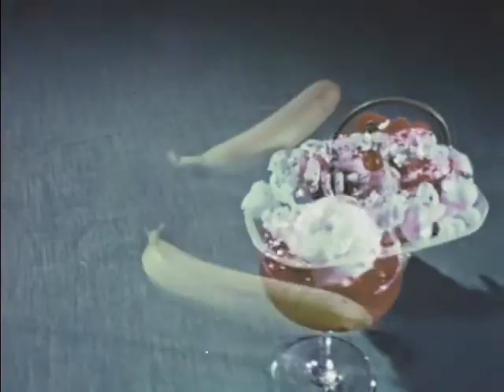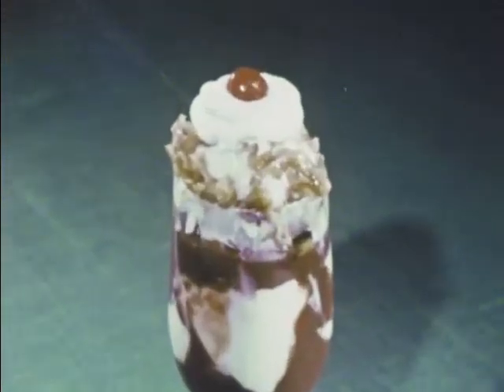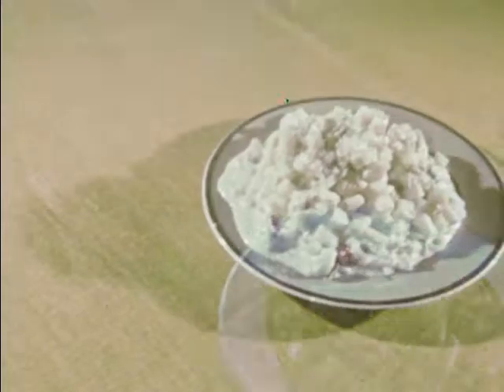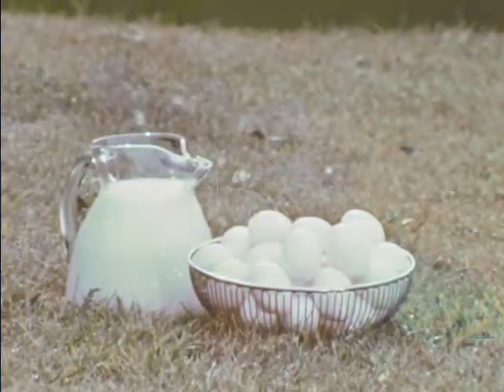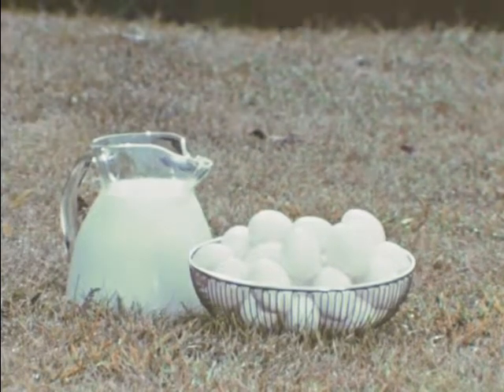Why are Heinen's dairy products a little better? Well, take the ice cream — Heinen's uses more butter fat and more fruit, so their standard-priced ice cream is equal to others at premium prices. Heinen's home-style salads, coleslaw, and pizzas are made fresh daily with the finest ingredients available. You'll find them all in the dairy case at Heinen's — wider selection, freshness, and the price is always right.